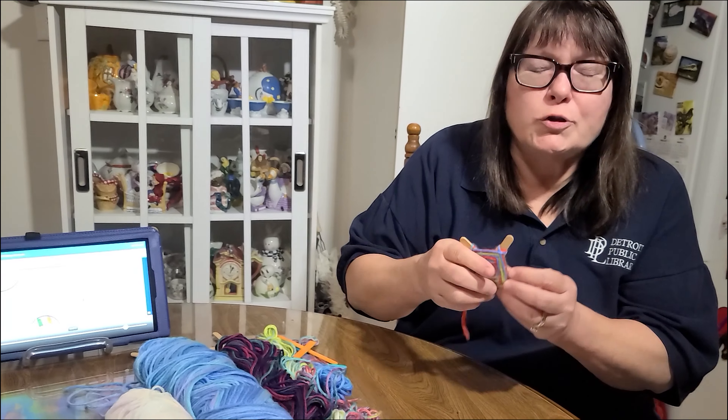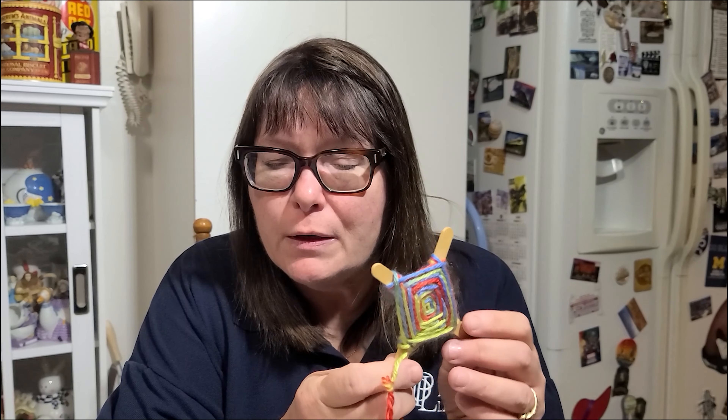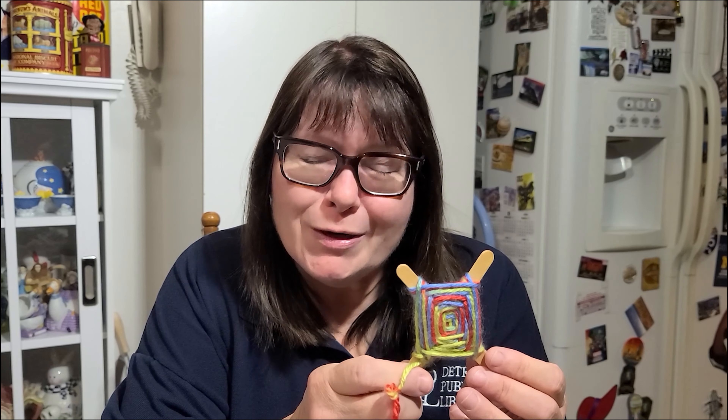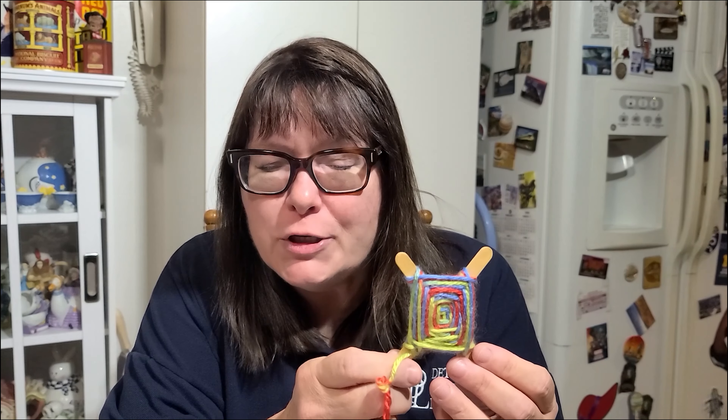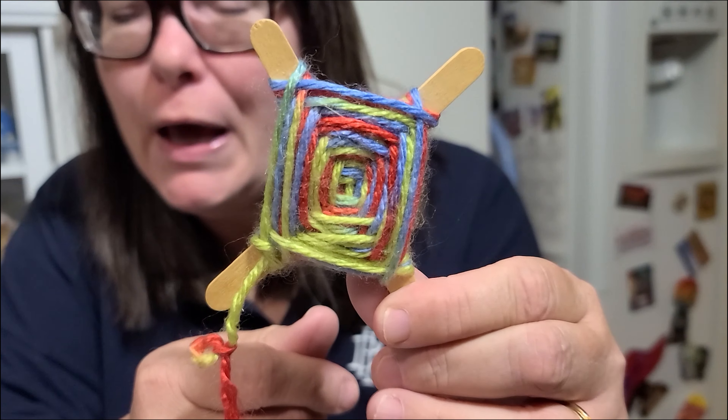Now we're going to make an Ojo de Dios, which is God's Eye. This is a small one that I made. It's a spiritual symbol made by the Huichol peoples of Western Mexico. In its simplest form, it is a weaving made with yarn of several colors and wood. The four points symbolize earth, fire, air, and water. They are created as a celebration of blessing. They symbolize a spiritual eye that is able to see and understand what a human eye cannot. This is a great craft and an excellent opportunity to learn more about the Mexican culture.